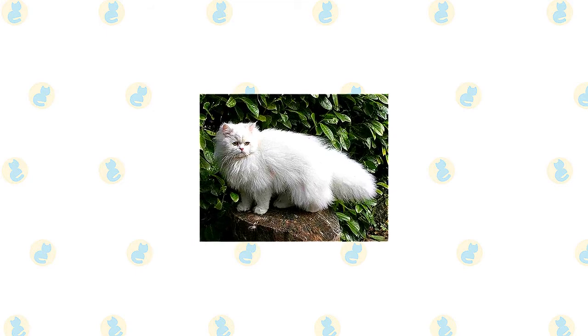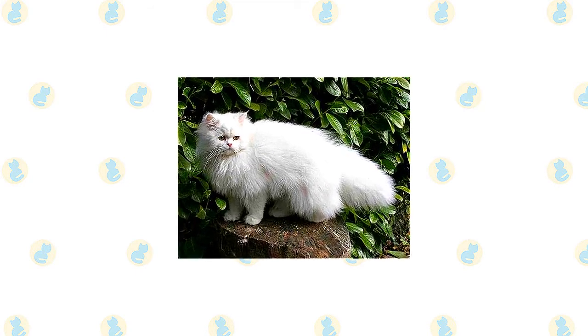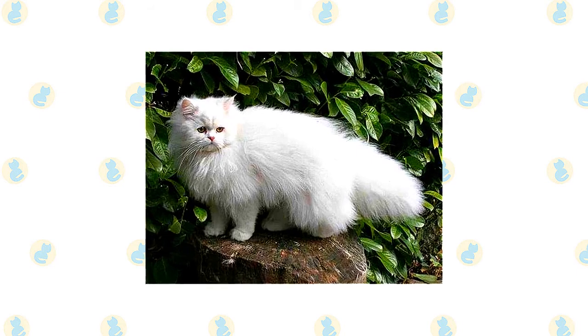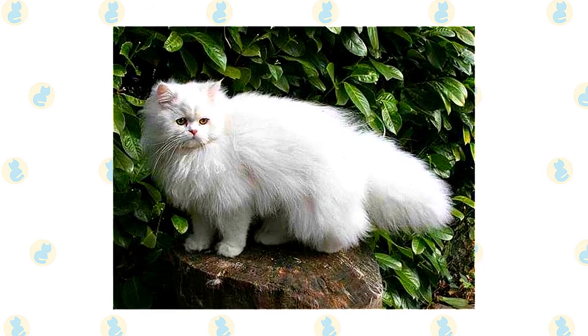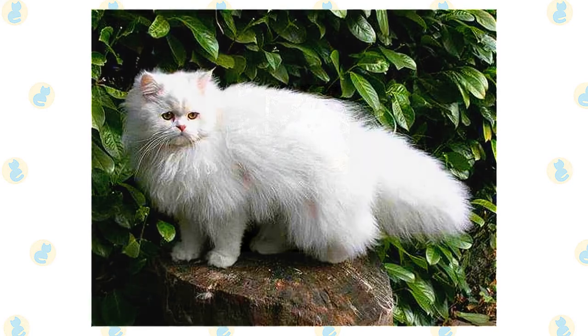The Persian has a distinctive appearance: a large, round head, large, round eyes, a short nose, full cheeks, and small ears with rounded tips. The head is supported by a short, thick neck and a deceptively sturdy, muscular body — a type known as khabi. A Persian's legs are short, thick, and strong with large, round, firm paws. The tail is short but proportional to the length of the cat's body.